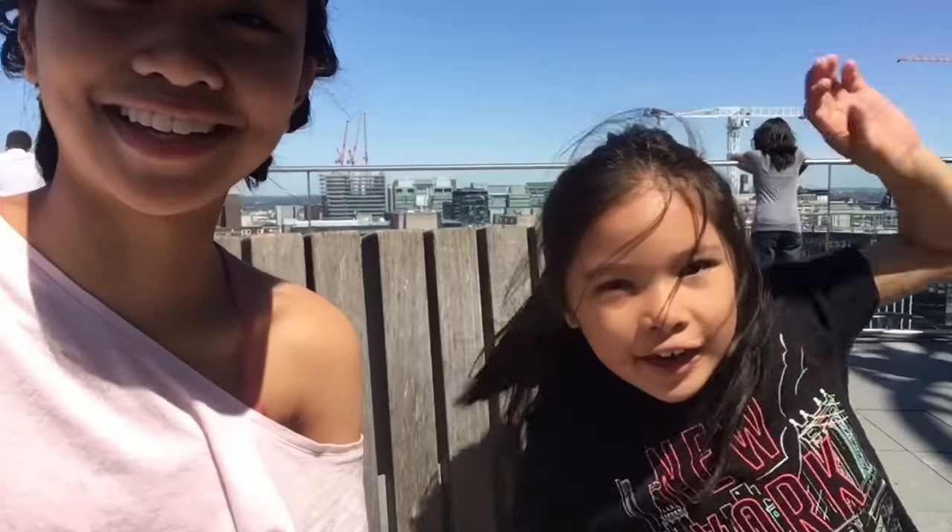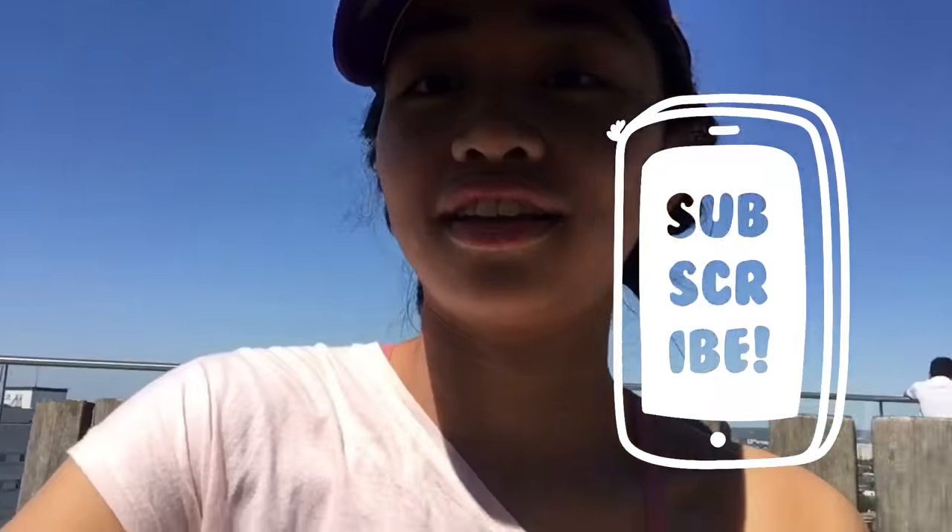I really, really recommend you guys to come here to the library. You can explore so many things. Don't forget to subscribe to my channel. There are two gardens, there are cafes, there are libraries, everything — books, you know? So I really do recommend coming here. Don't forget to give this video a big thumbs up if you haven't already.